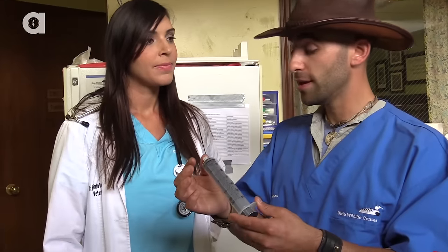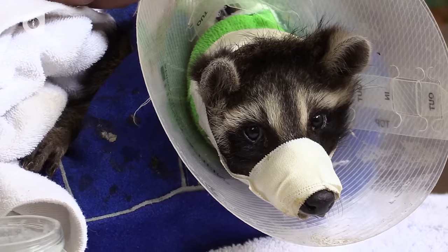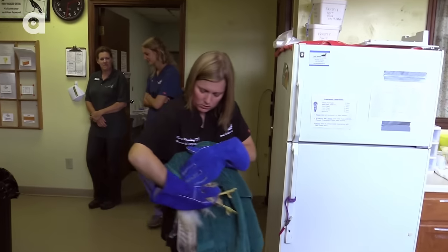So the tube that was connected to the end of the syringe — does that go all the way down into his stomach? It does. It's something called an e-tube. So if an animal has an injury where they're unable to eat, like a jaw fracture, then we put a feeding tube in so that we can maintain their calorie requirements while they're healing.